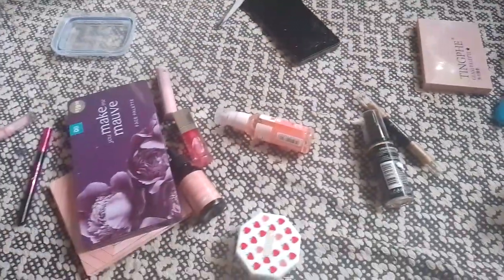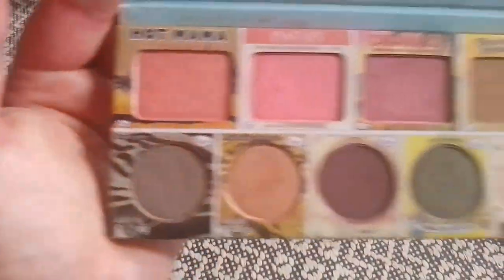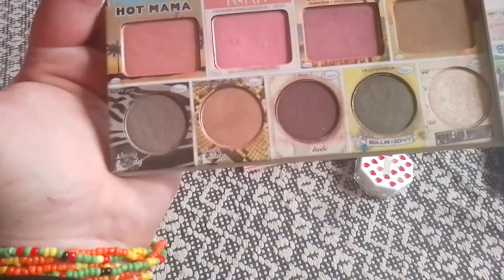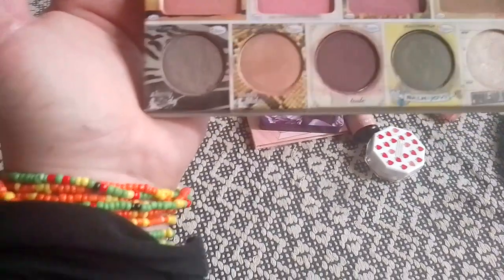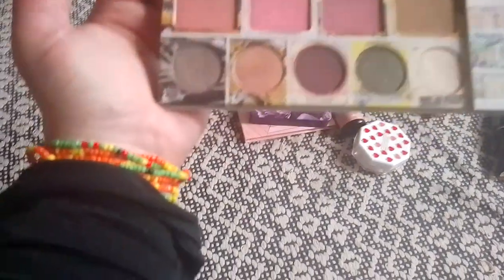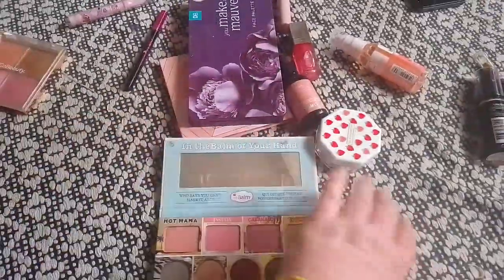An oldie but a goodie — I really don't think this brand gets its recognition. In the Balm of Your Hand — I have been loving this palette lately. I love the in-stain blushes. I wish they weren't discontinued. Hot Mama, Cabana Boy, Bahama Mama is beautiful on the eyes. I think it's a little bit deep as a bronzer for me. Who doesn't remember Mary Lou Manizer? I love it as a highlight. Balm Joby, Shady Lady — all of these are beautiful quality.